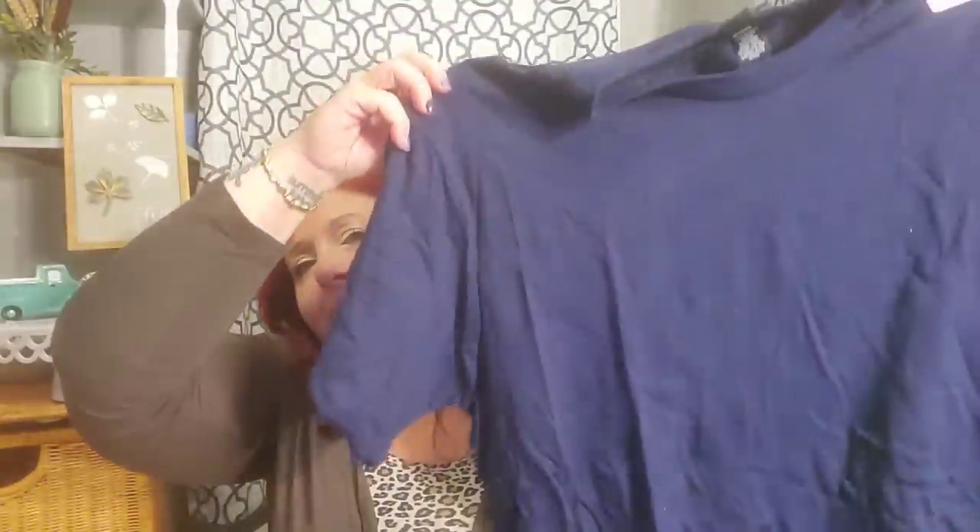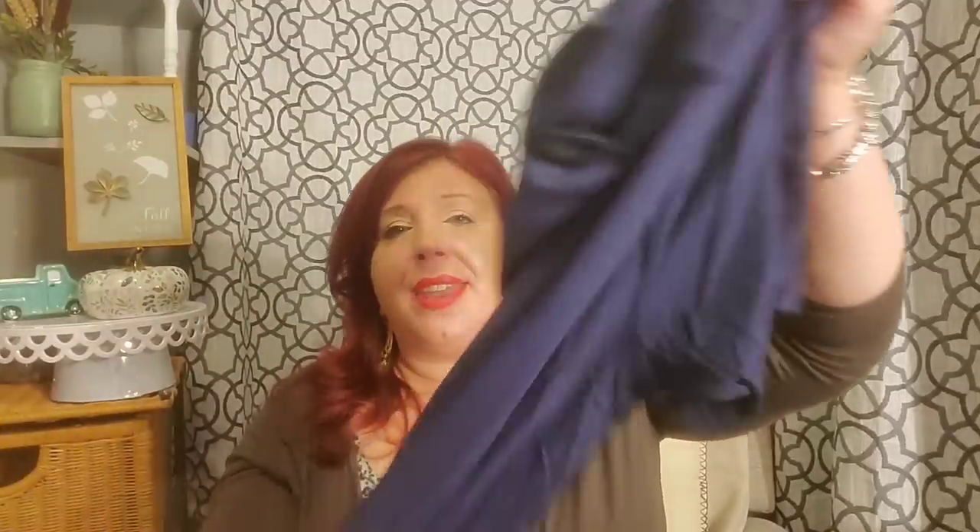This is just a plain Hanes t-shirt, but I love that it's navy blue and it's really soft cotton. I don't know what made this one a little different than all the others, but it's really, really soft cotton and I couldn't resist buying it even though it's super plain. Sometimes just a regular old plain nice cotton t-shirt is a score.